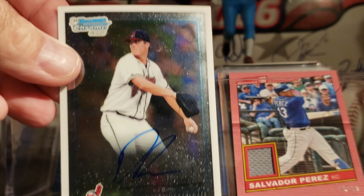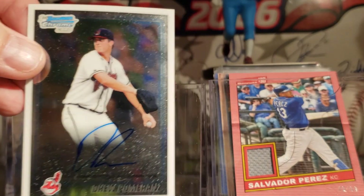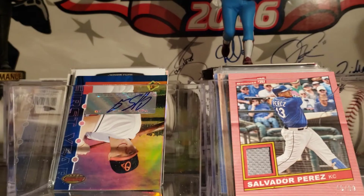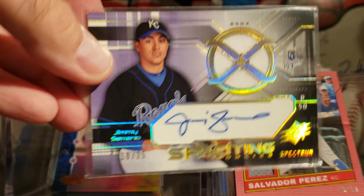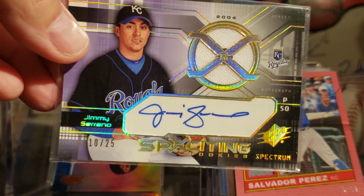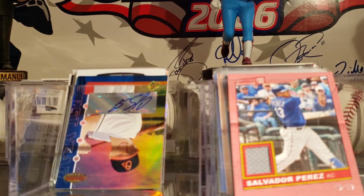This came out of a mystery cube. It's a Drew Pomeranz auto out of 2011 Bowman, on card. Just got this one — a Jimmy Serrano numbered to 25. Don't know who he is, but that's out of SPX from 2004.